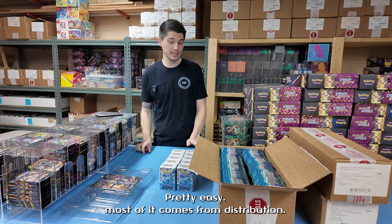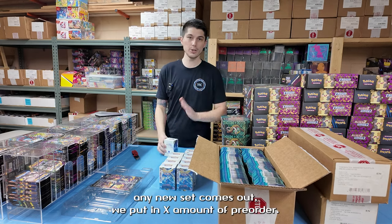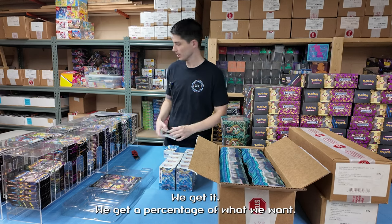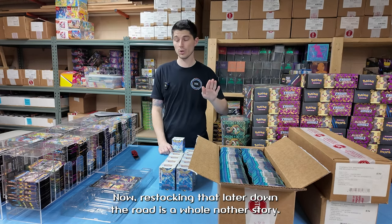Sealed product — pretty easy. Most of it comes from distribution. It is allocated depending on our history with the account. Any new set comes out, we put in a pre-order for X amount. We generally get about half — a percentage of what we want. That sustains us. We order as much as we think we need and use it up over time. Restocking later down the road is a whole other story.